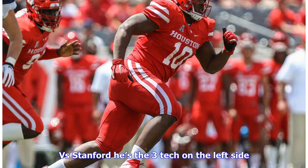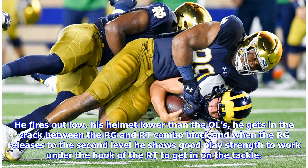Versus Stanford, he's the three tech on the left side. He fires out low, his helmet lower than the offensive lineman's. He gets in the crack between the right guard and right tackle combo block, and when the right guard releases to the second level, he shows good play strength to work under the hook of the right tackle to get in on the tackle.